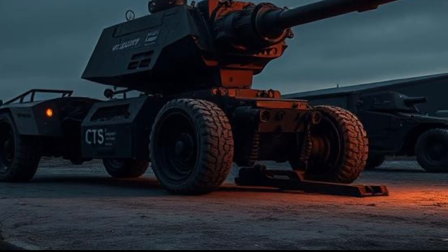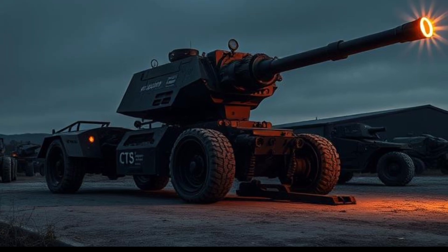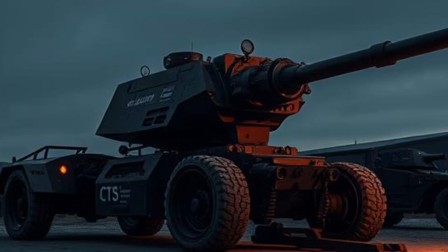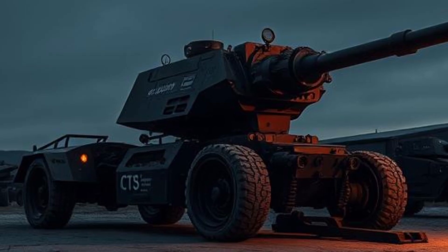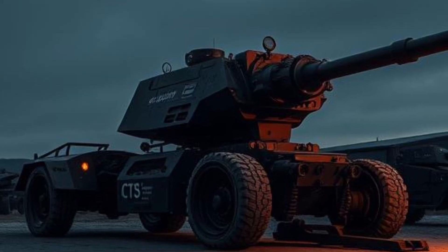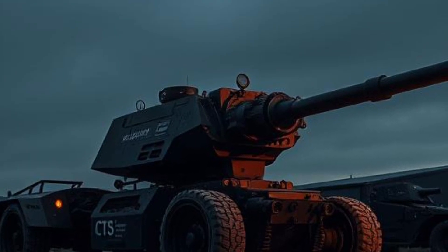The hybrid system seamlessly switches between electric and gasoline power, optimizing performance based on driving conditions. The design of the 2025 Toyota Hiace has been carefully refined to enhance aerodynamics and efficiency while maintaining a bold and practical appearance. The front fascia features a sleek yet imposing grille, complemented by sharp LED headlights that improve visibility in all driving conditions. The large windshield provides excellent visibility for drivers, reducing blind spots and making maneuvering easier.